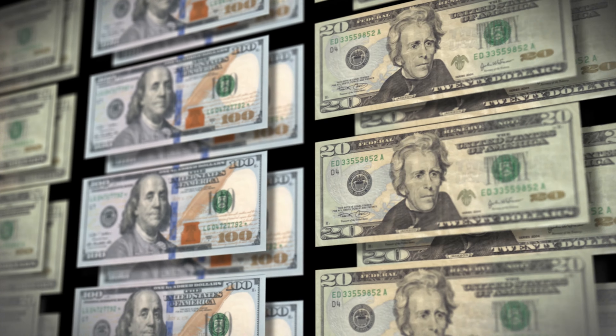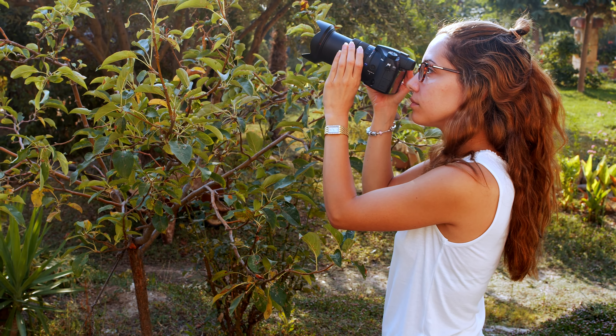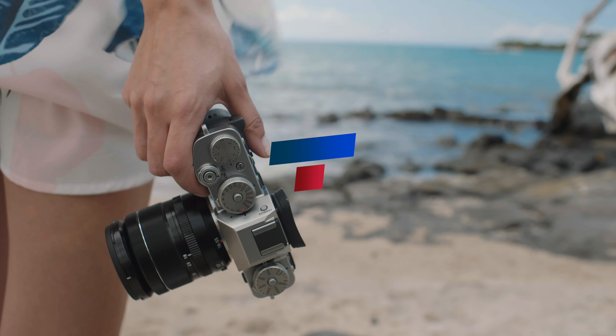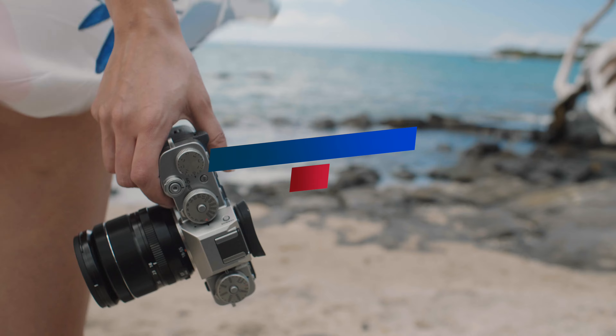With the rise in content creation, there is also a rise in the monetization of hobbies. If you're like me and enjoy photography and videography, then you're in the right place. In this video, I will tell you about the five best ways to make money with your camera hobby.